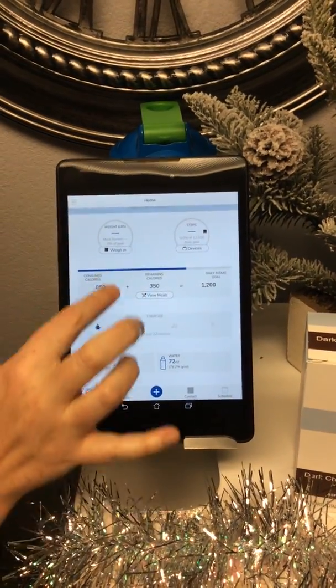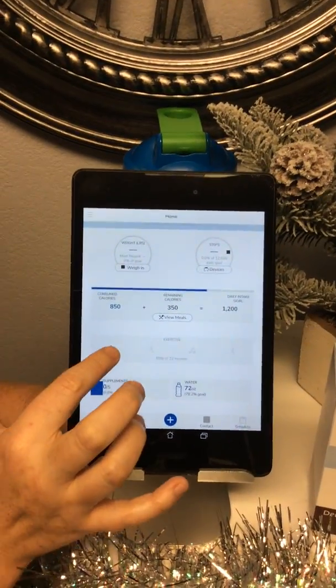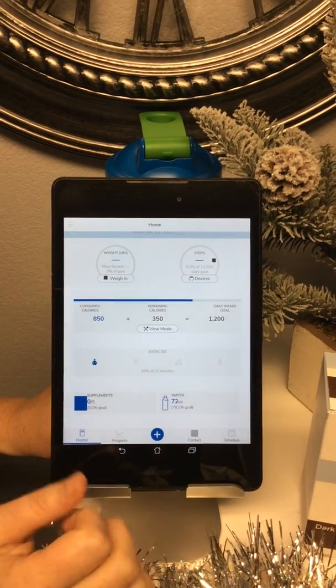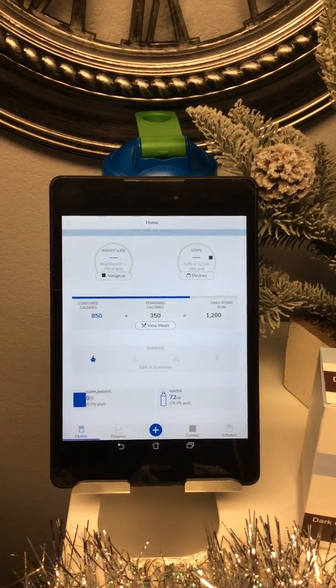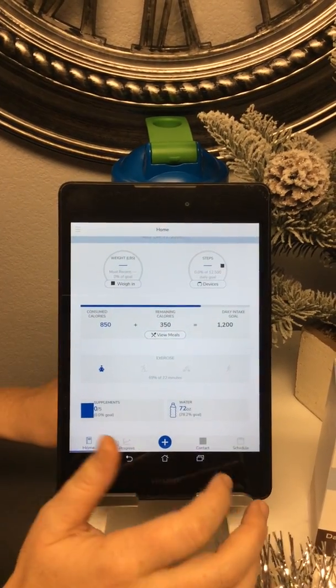Underneath is all the free functionality of the app. Here you have meal planning, your calorie intake, you can keep track of your exercise, your supplement intake, and your water intake as well. On the bottom you can actually view your progress in certain areas — you can view graphically how your weight has changed on a month-to-month basis, a weekly basis, or a yearly basis.